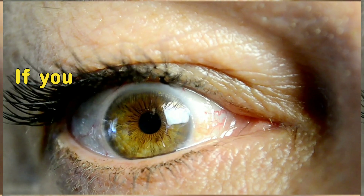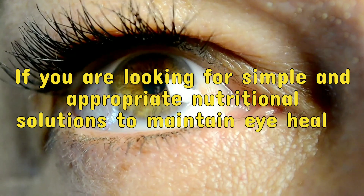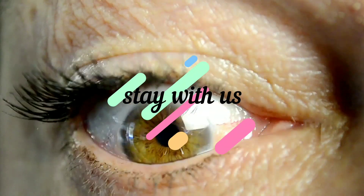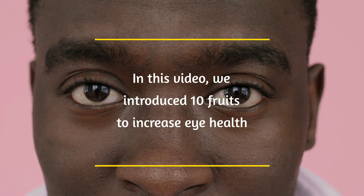Hello dear viewers. If you are looking for simple and appropriate nutritional solutions to maintain eye health, then be sure to stay with us. In this video, we introduce 10 fruits to increase eye health.